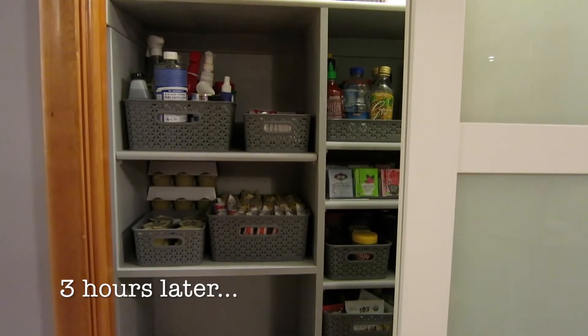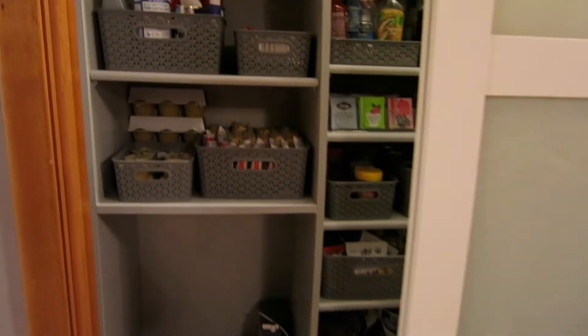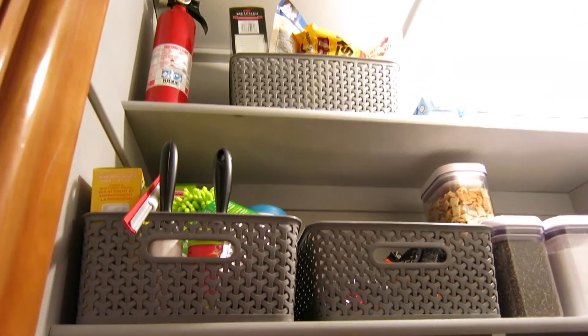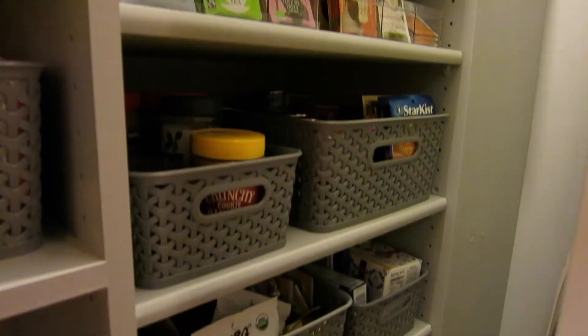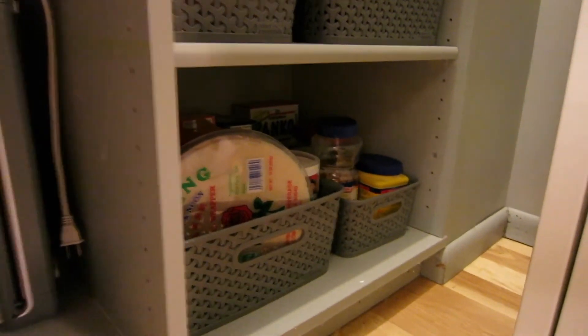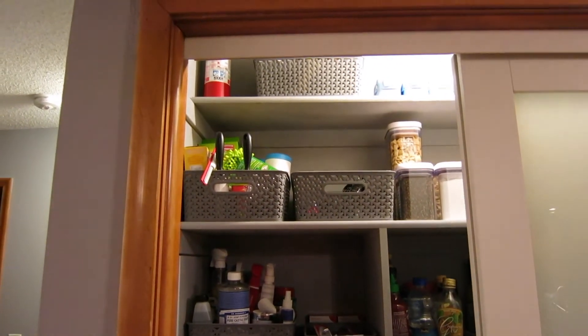I finally finished. I am so, so, so happy about this. Everything is just in its own storage bin or in a container. Everything is just in its own spot. I'm going to do a little run-through on everything, where I put things and stuff, because I think it's just so nice to have everything organized. I'm really happy about this.